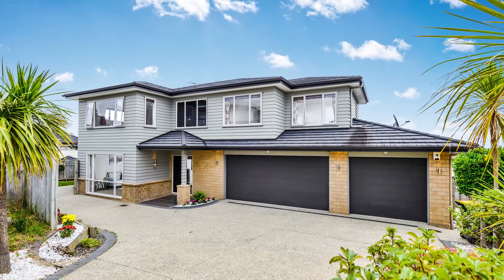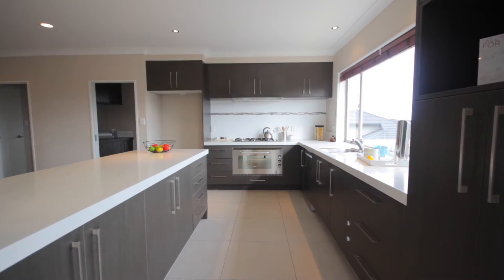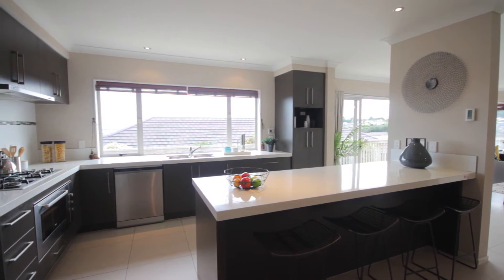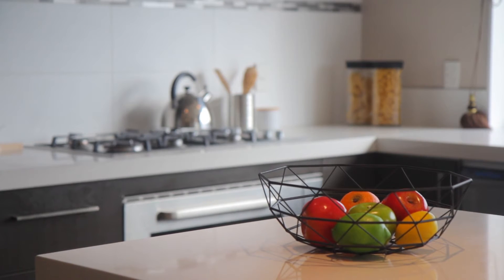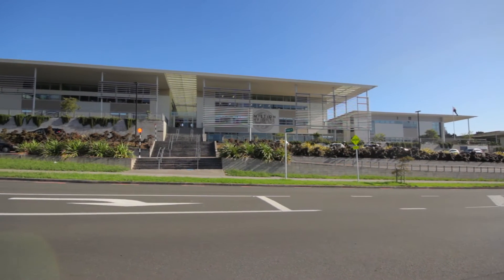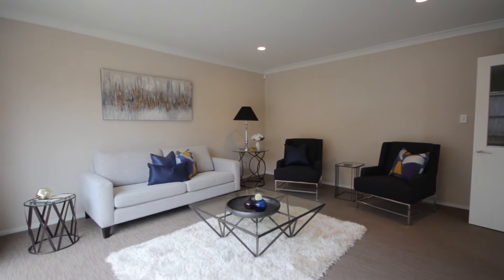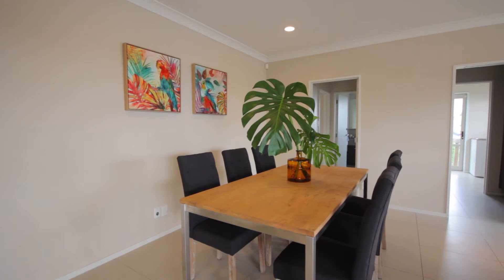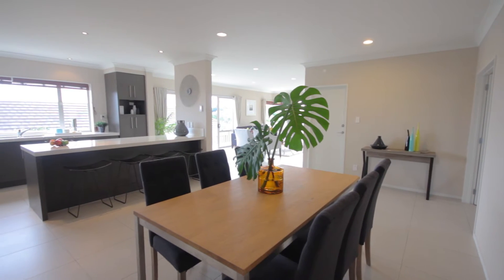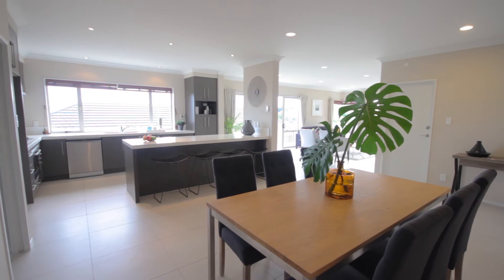We found a home that ticks all the boxes and offers a lifestyle that is instantly appealing to the whole family. Not only is this standout performer packed with all the features any family could ask for, but it is also in zone for Mission Heights Schools and Ormiston Senior College. The design of this Fletcher-built quality home's emphasis is on comfort and maximizes space, flow and the never-ending view. It's set on a 630 square meter section with 313 square meter floor area.